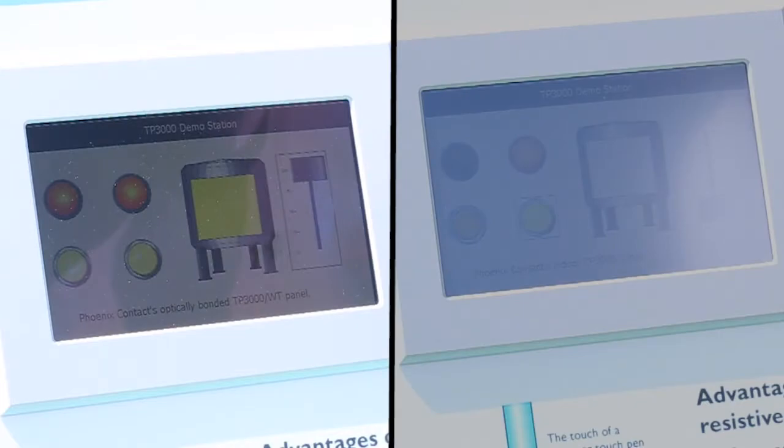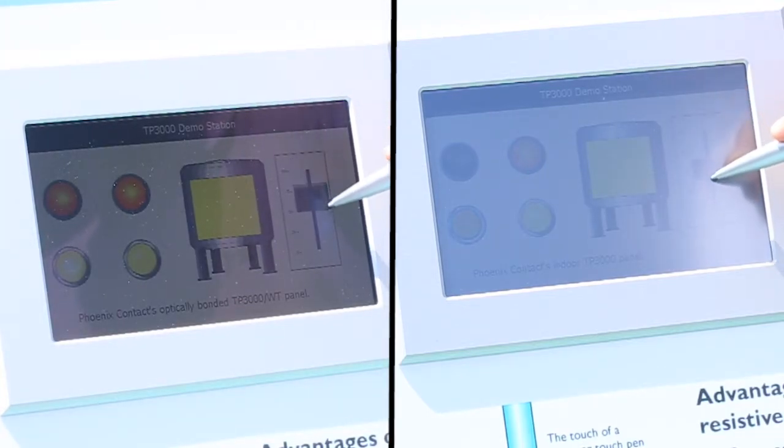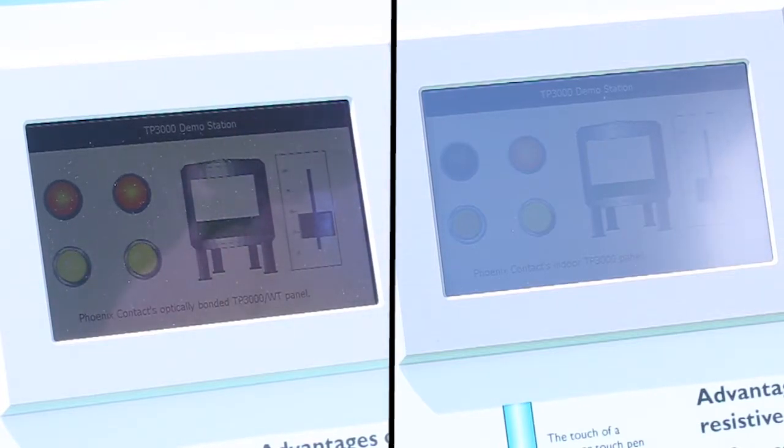On the left is the new Phoenix Contact Optically Bonded Wide Temperature Outdoor HMI Operator Panel. On the right, the equivalent general purpose HMI with a polyester resistive touchscreen. This split-screen comparison will make comparing the two and seeing the difference in direct sunlight crystal clear.